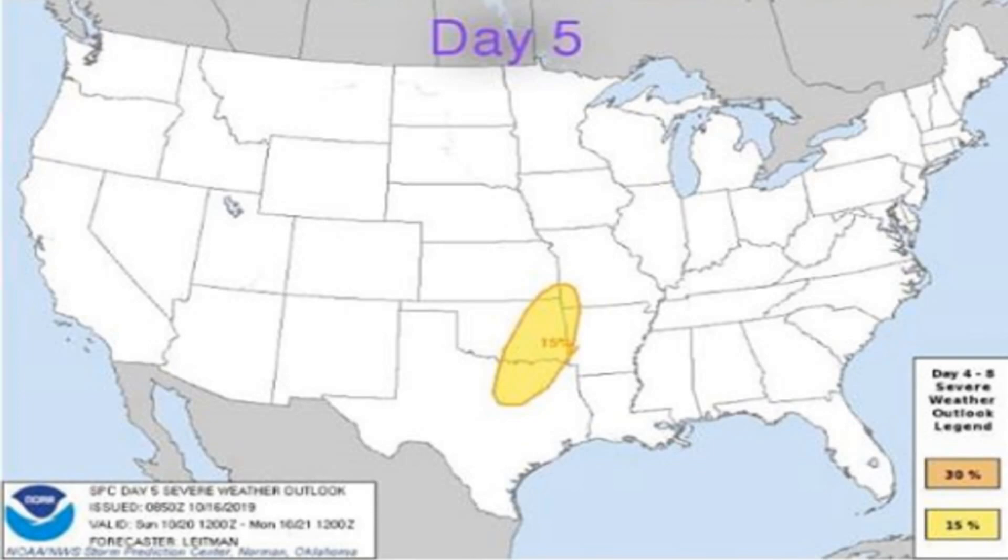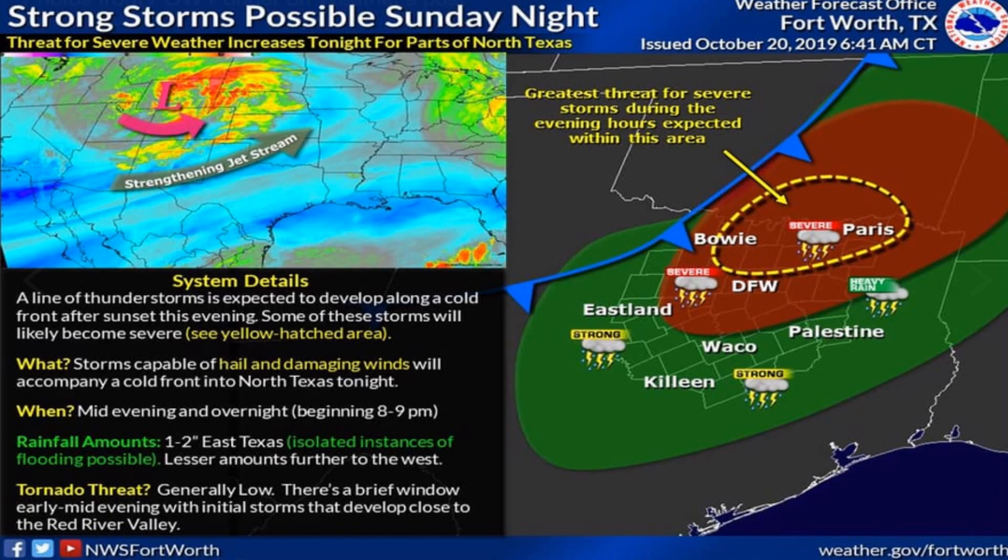Here is the Storm Prediction Center outlook from five days out — they gave a lot of advanced warning, showing an enhanced risk, more like a slight risk at 15 percent. Looking at something five days out is way ahead, but it gave you plenty of advanced warning. It also indicated this could be a particularly dangerous setup. Here's the setup issued on Sunday morning — this event happened around nine o'clock Sunday night. The National Weather Service upgraded it to an enhanced risk, showing a strengthening jet stream along with a cold front that collided to make this system tornadic and hail-producing.